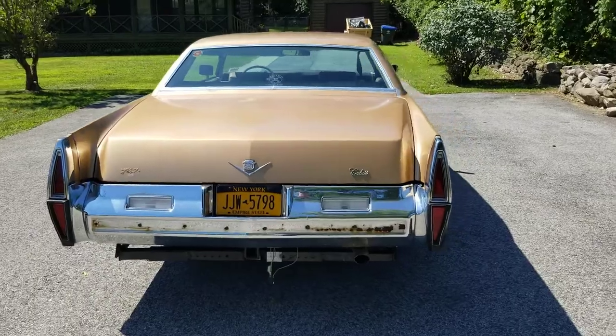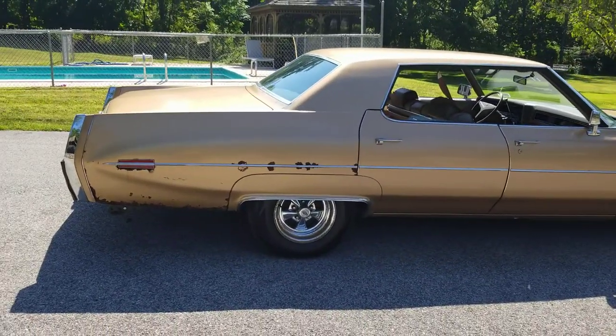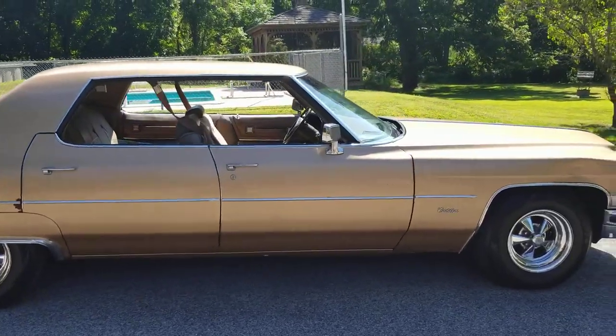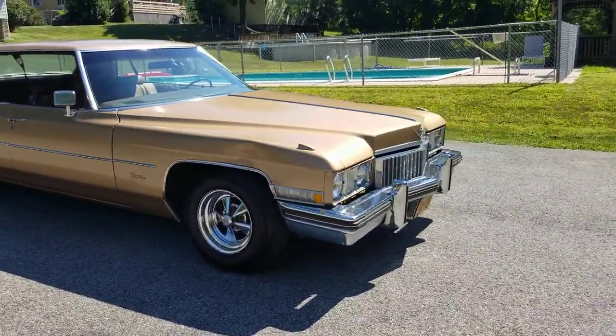Then we put new air shocks in the rear, so when I've got my trailer on there I can lift the rear end up so it's not dragging down on the ground. We fixed the braking system and fixed all the front end — got all new linkage in there so the front end handles nicely.